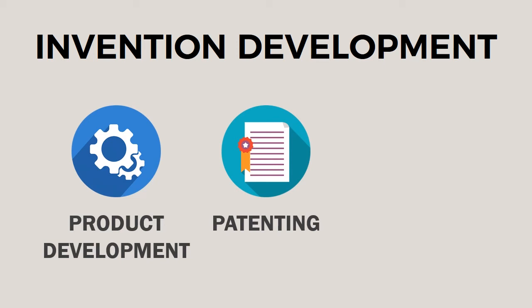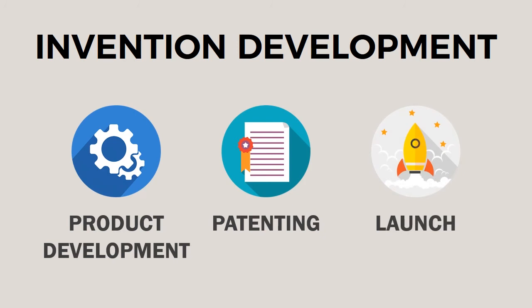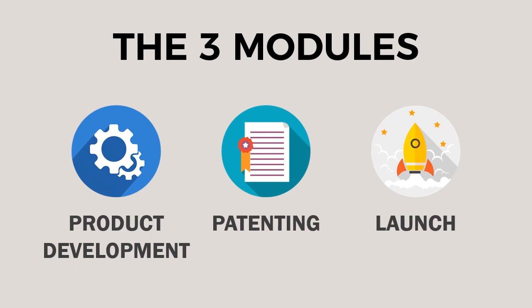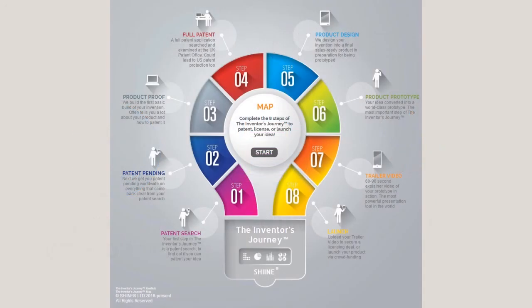There's one more thing that completes the picture. Product development develops your idea into a final product. Patenting protects your invention, but you also need to launch it. Whether by licensing or releasing your product yourself, you need to make contact with licensing companies or actually launch it into retail yourself to make your invention a success. At Shine, we call that launch. So invention development is product development, patenting, and launch — the three modules of the inventor's journey. Master these three things and your chances of success will go through the roof, as these three modules are embedded into the steps of the inventor's journey.